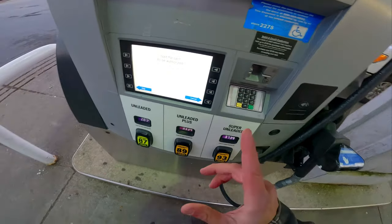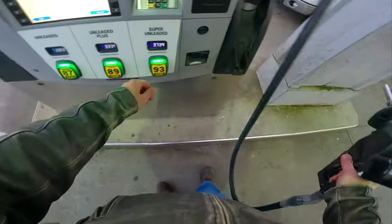Here's a prime example of how much 87 octane fuel we're going to put in here.